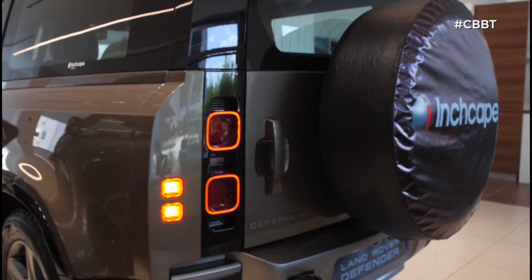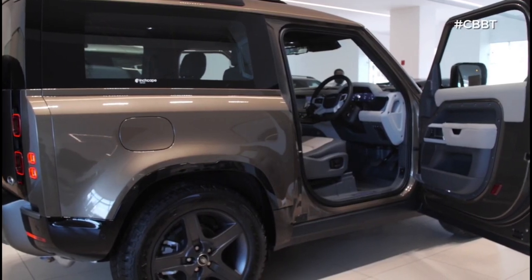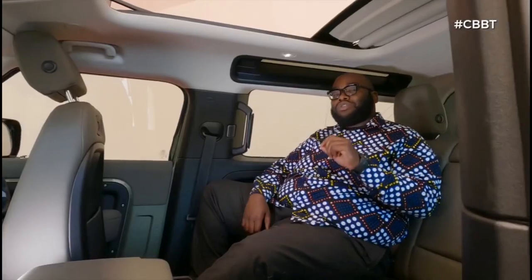4G connectivity and Wi-Fi hotspot is available throughout this car. We'd love to take this car for a road trip. The biggest question is how good is it to drive on the road — we'll find out in the full review coming soon to CBT. Prices start at 170,000 dollars, or roughly 17.5 million Kenya shillings, VAT inclusive. It comes with a five-year or 50,000 kilometre warranty, whichever comes first.